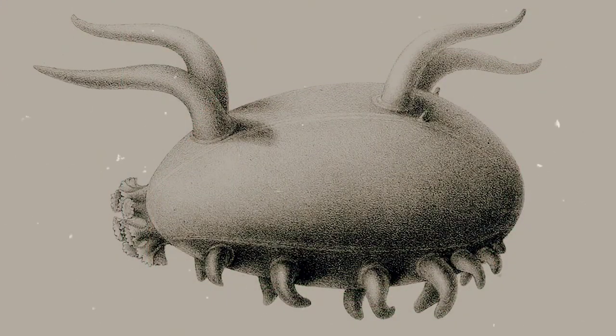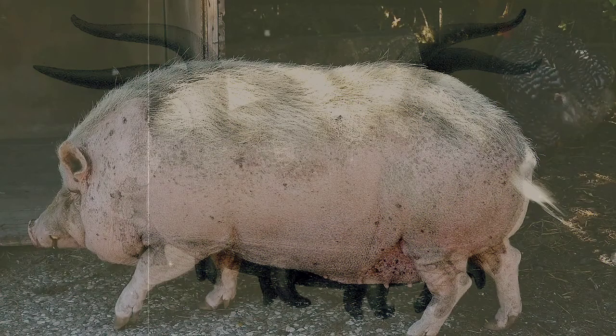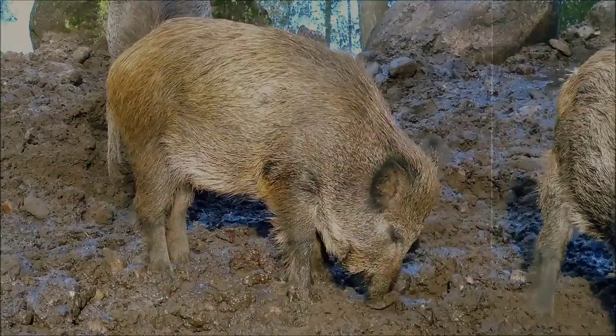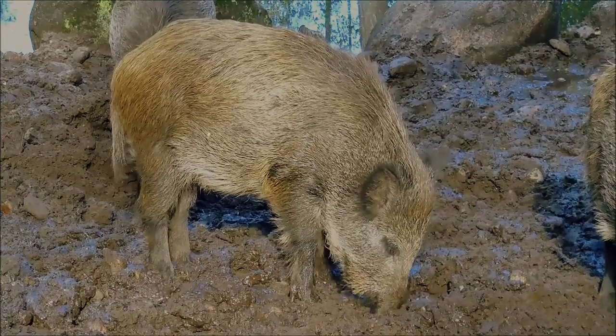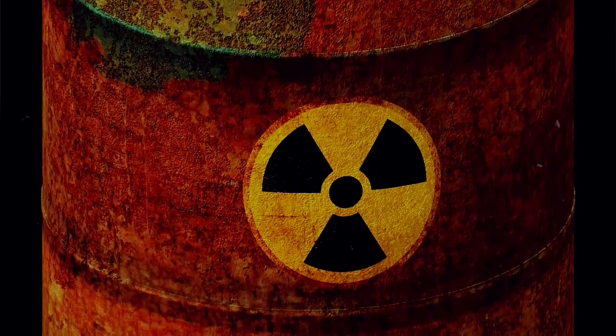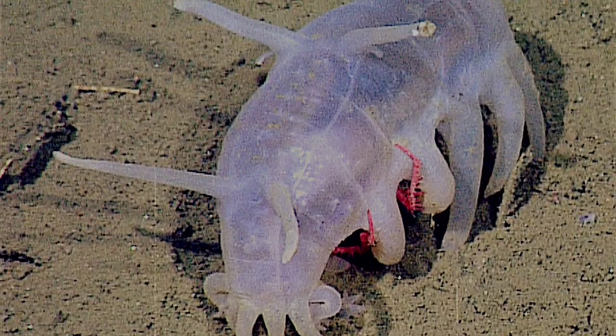Sea pigs possibly got their name for two reasons. One is because they generally look somewhat pork-kind, possessing a pinkish-toned body and short, stumpy legs. Another could also be based on their mud-sifting eating habits. Either way, you would not want to take a bite out of one of these pigs — they have toxic chemicals in their skin, making them highly unpalatable. Besides, how could you eat such an adorable thing?